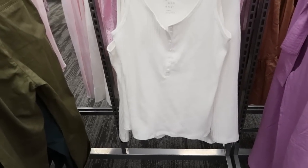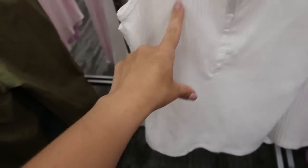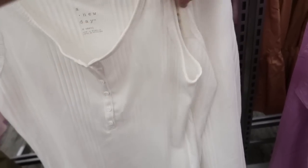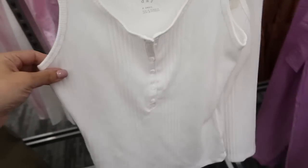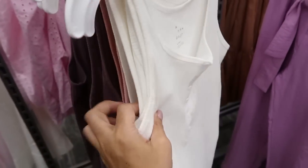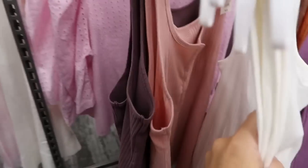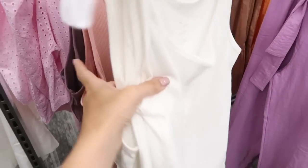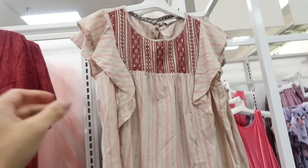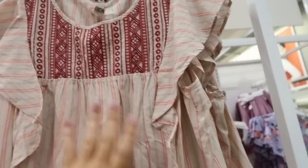New from A New Day are these henley-style tanks. There is some ribbed detailing with thicker and thinner ribbing. These are $8. I'm seeing it in white with little white buttons, and there's also one in pink and one in purple.